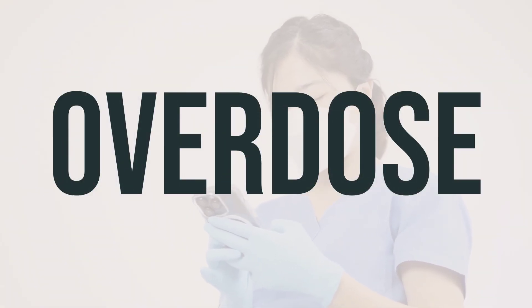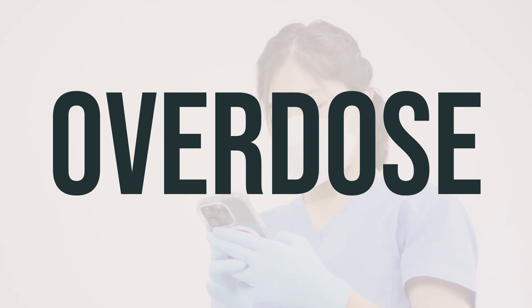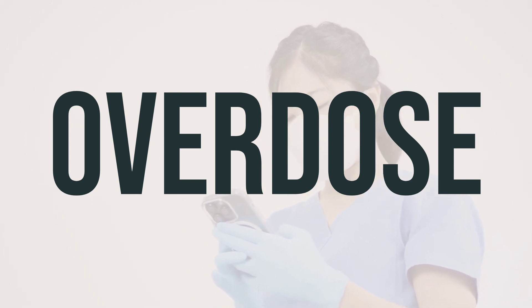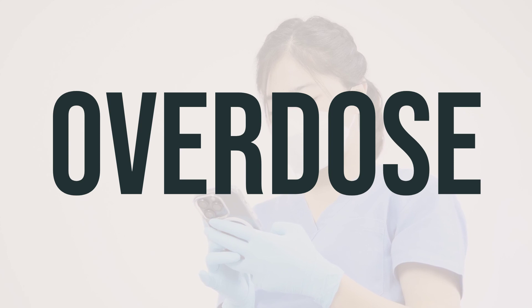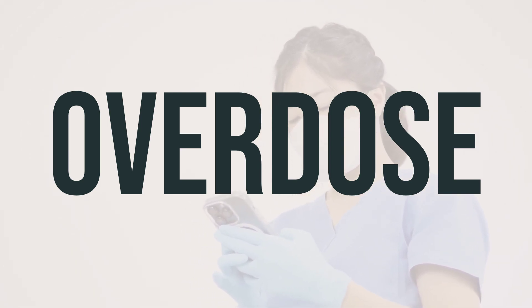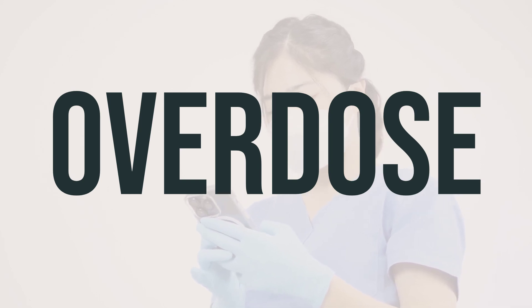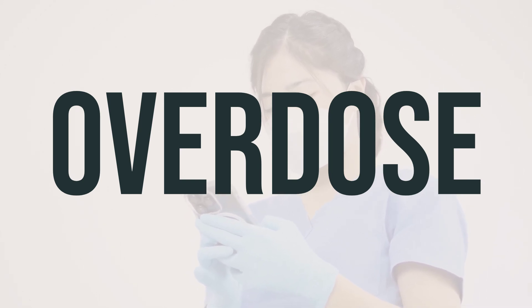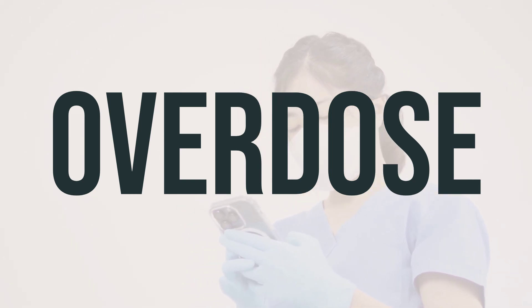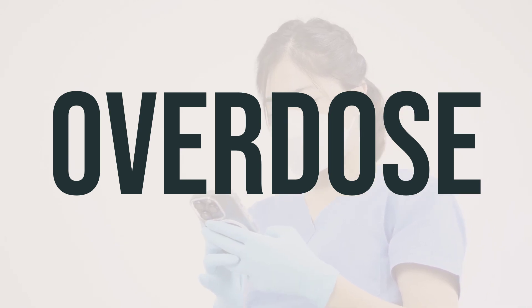If someone has taken too much caffeine citrate and is experiencing severe symptoms like passing out or difficulty breathing, it's important to seek medical help immediately. In the U.S., you can call 911 or contact your local poison control center at 1-800-222-1222. In Canada, you can call a provincial poison control center. Symptoms of an overdose may include stomach pain, anxiety, agitation, confusion, irregular or fast heartbeat, frequent urination, muscle twitching, ringing in the ears, trouble sleeping, and seizures.